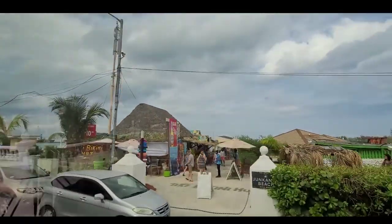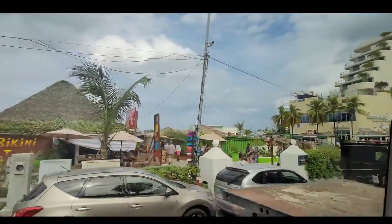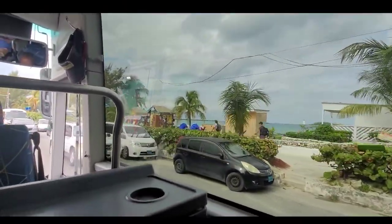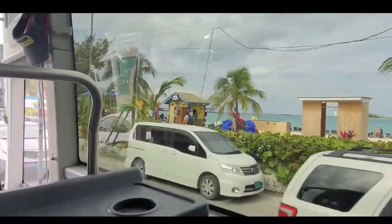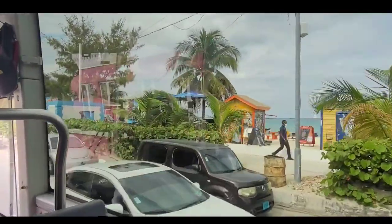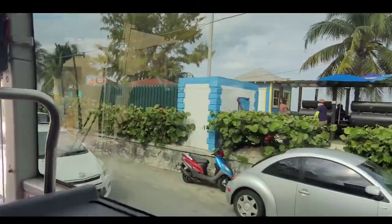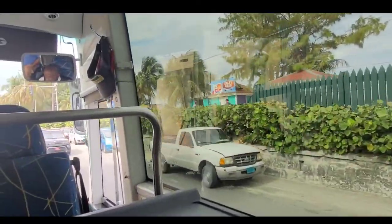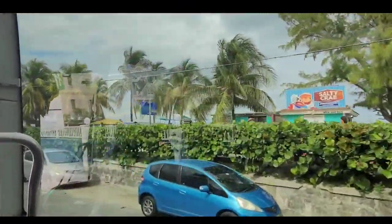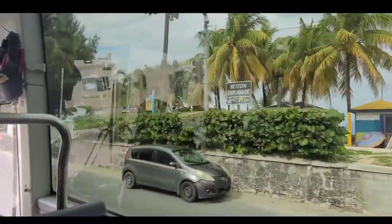This is Longwharf Beach, now called Junkanoo Beach. Junkanoo is a festival held on Boxing Day and New Year's Day. Boxing Day came from the British — that's when the British opened their presents. That's where the name Boxing Day came from. Ladies and gentlemen, it's the festival held on Boxing Day and New Year's Day — taking out the old, bringing in the new. It's similar to Mardi Gras or Carnival, except the difference between Mardi Gras, Carnival, and Junkanoo is: we keep our clothes on.